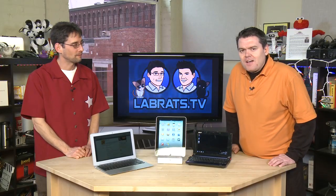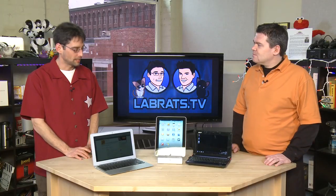Welcome back to Lab Rats. Before we get started, I want to talk a bit about our sponsor, Hover.com — a great place to buy domains and do more with them. And I suppose you could visit Hover.com on your netbook, your tablet, or your MacBook Air.